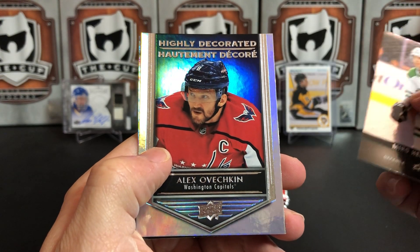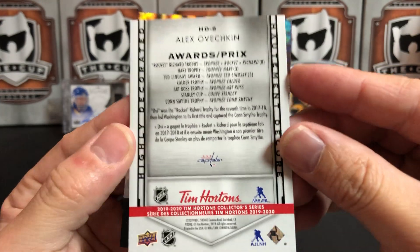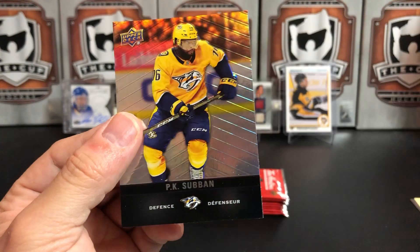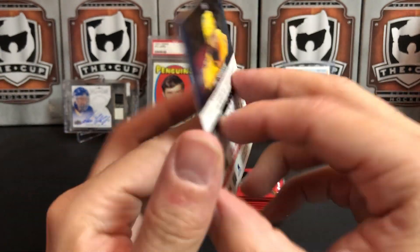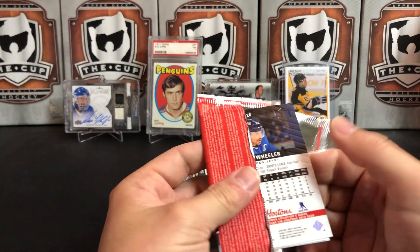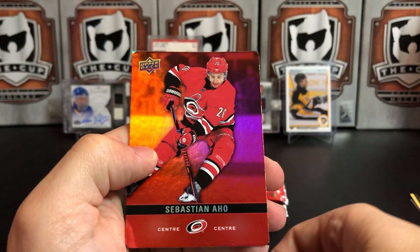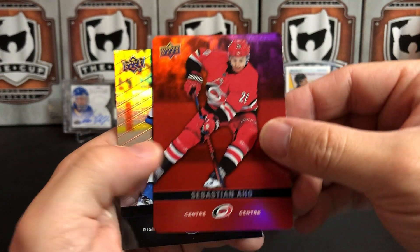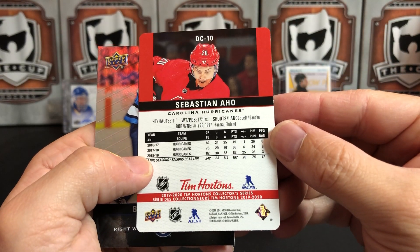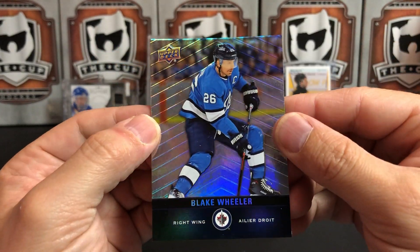Miro Heiskanen. And we've got a highly decorated insert of Alexander Ovechkin — there's the back with all the awards he's won throughout his illustrious career. And we've got P.K. Subban. Marc-Andre Fleury. And we've got a red parallel — these are new this year, red parallels of the base set. We've got a red Sebastian Aho from Carolina. Really cool. And Blake Wheeler for the Winnipeg Jets.